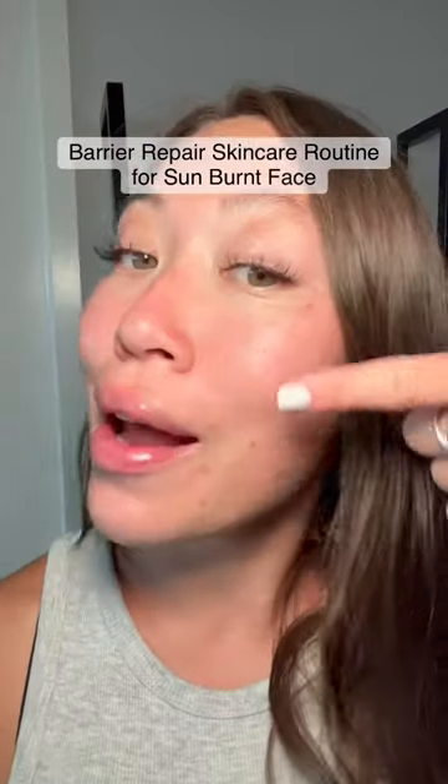I just got back from vacation and I burned my face. So here's my skincare routine to repair my skin barrier. I just washed my face with a hydrating cleanser, and the first thing I'm going to use to repair is La Roche-Posay's thermal spray. This has minerals that will help repair the skin — the thermal water is healing itself.